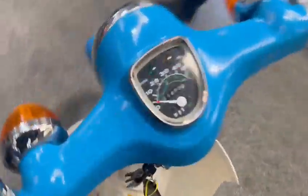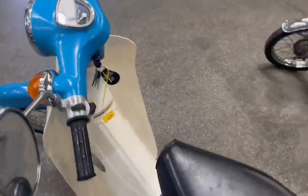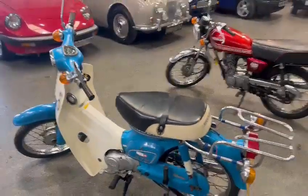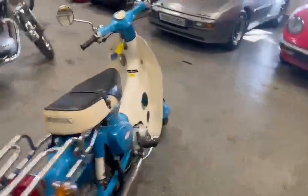Yeah, doesn't look a bad little bike. 11,488 showing on the clock. Lovely, there you go. She's down on display here at Pickering — please pop down and have a look.